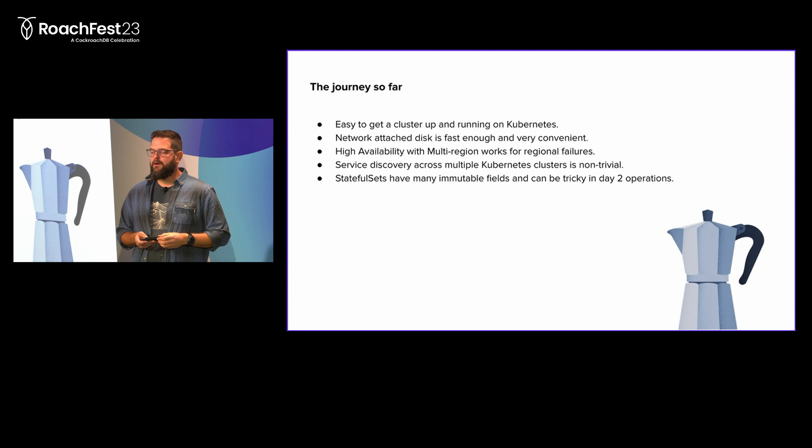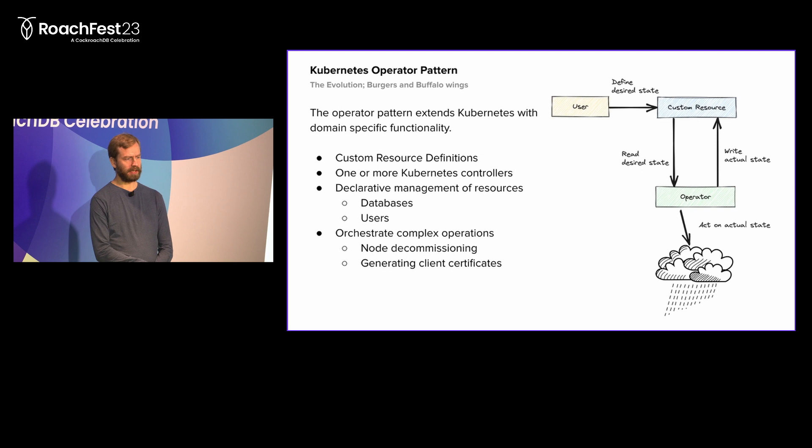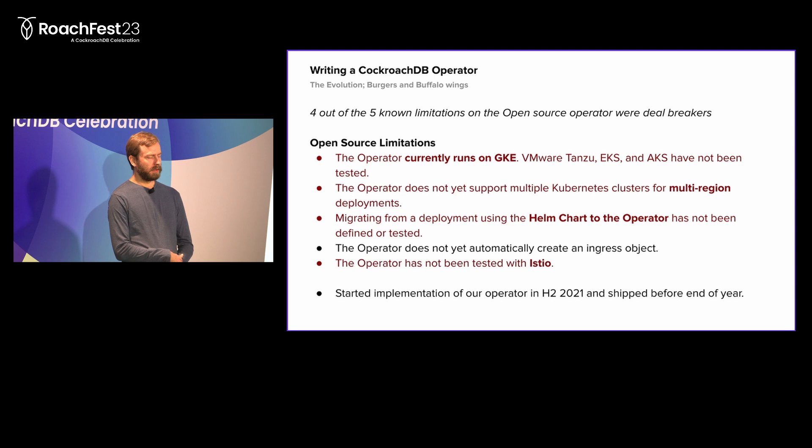We started thinking about how we could automate more of these operations and remove toil from the team. Running on Kubernetes, one of the predominant patterns for automating this kind of thing is a Kubernetes operator. A Kubernetes operator is a pattern where you extend the set of resources available in Kubernetes by creating custom resource definitions - something domain-specific like a CockroachDB cluster. You attach controller code that runs when you update or create these resources. This gives us declarative management of resources like databases and users, and the ability to run code to orchestrate complex operations like node decommissioning, generating client certificates, and scaling.